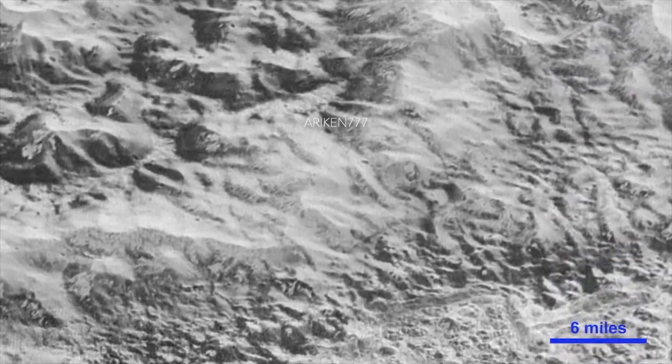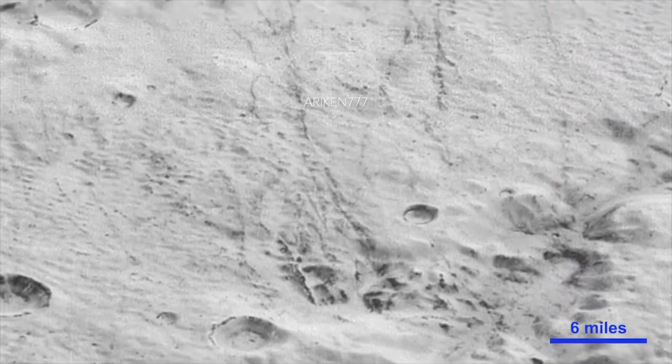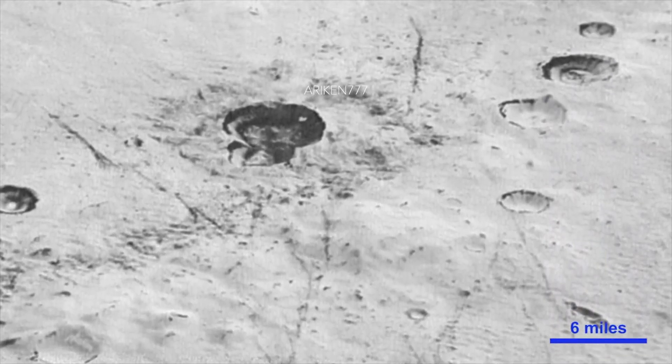The bedrock of Pluto is made of water ice, but because it is so cold, the ice is harder than rock. Therefore, the mountains on Pluto are made up of this cold, hard water ice.